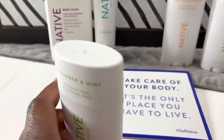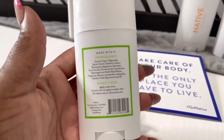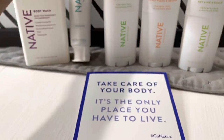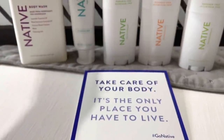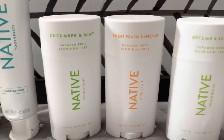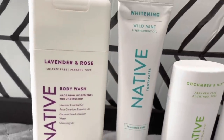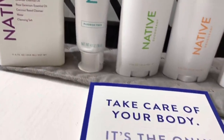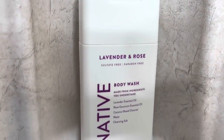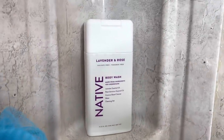And then we have the cucumber and mint deodorant, which smells so good. These deodorant scents are so sweet and fresh to me. I love sweet and fresh scents. And then we have the sweet peach and nectar — I love anything peach, I have peach perfumes. And then we have the key lime and sugar deodorant, and you can smell the key lime, the sweetness of it. The deodorants are not sticky. They dry quickly and they're perfect for on the go in these hot summer months.